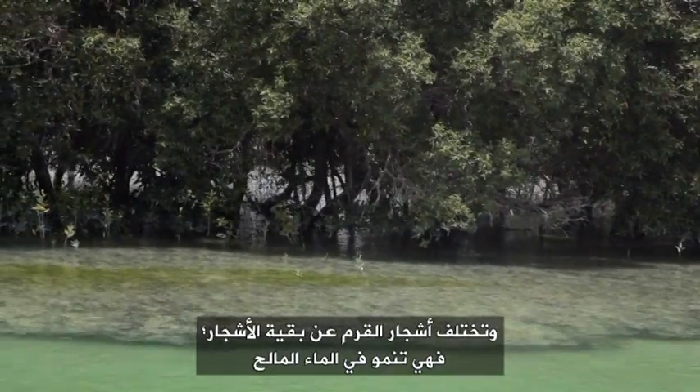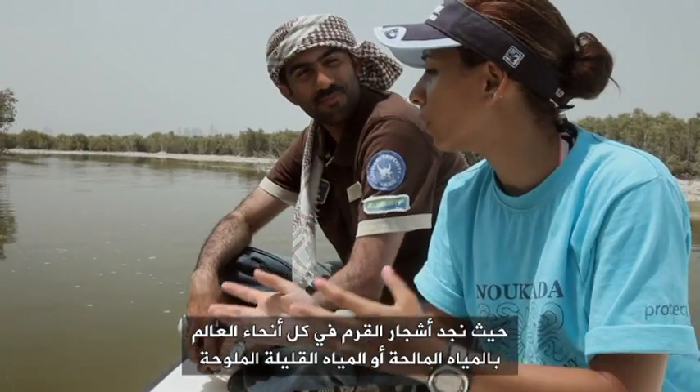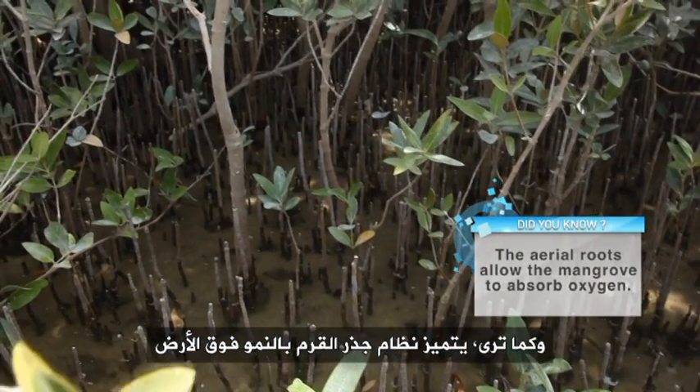Mangroves are very different from other trees because, first of all, they're actually growing in salt water. Mangroves all over the world grow in areas where you have salt water or brackish water — brackish means it's in between fresh and salt water. And their root system is very different; as you can see it grows upwards.